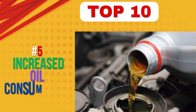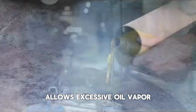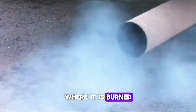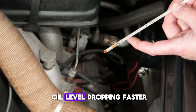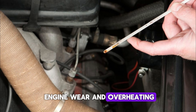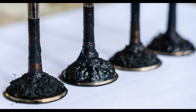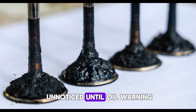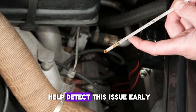Number 5: Increased oil consumption. A stuck-open PCV valve allows excessive oil vapor to be drawn into the intake system, where it is burned along with fuel. This causes the engine to consume more oil than usual, even in the absence of visible leaks. You may notice the oil level dropping faster between changes or need to top up frequently. If ignored, low oil levels can lead to engine wear and overheating. The burning of oil also contributes to carbon buildup on pistons and valves. This symptom often goes unnoticed until oil warning lights appear or engine performance declines. Routine oil checks can help detect this issue early.